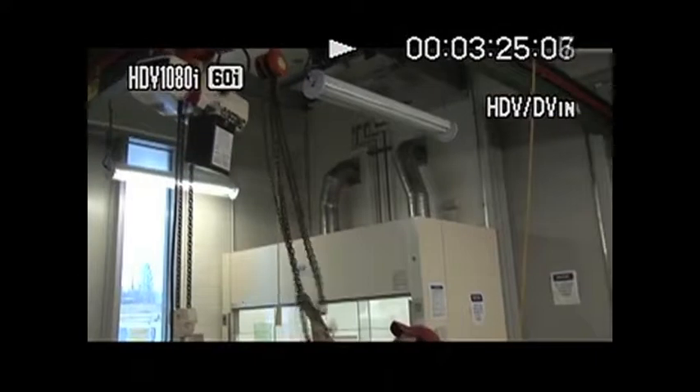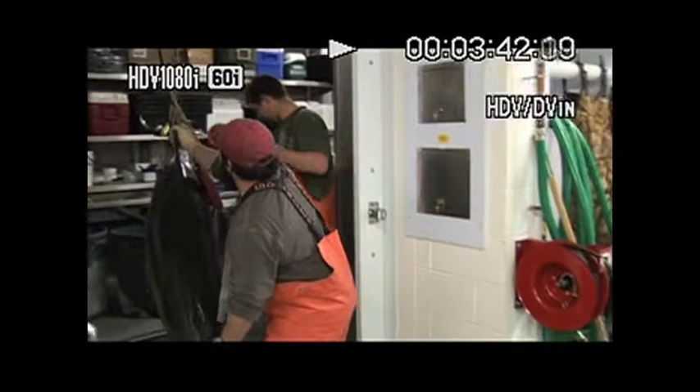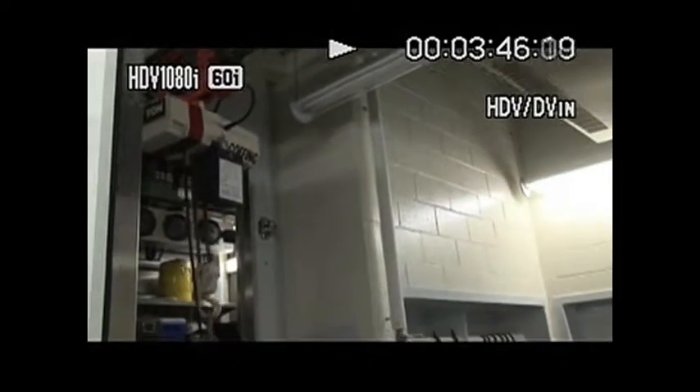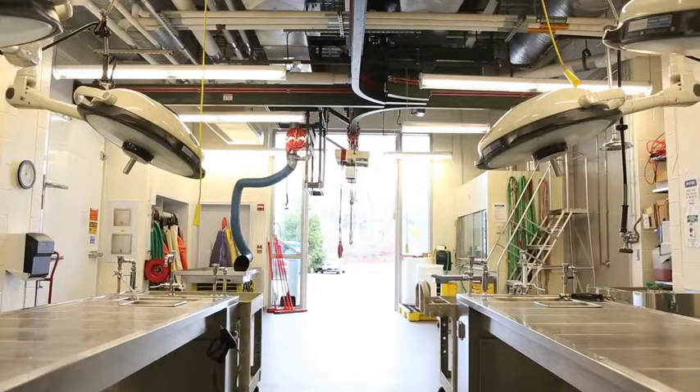The marine mammal necropsy lab we have is the best in the world. It's got overhead cranes that allow you to move heavy animals from transportation outside into the lab. It's got two very substantial downdraft tables, which are hooked up to a negative pressure system so that the odors and any infectious diseases are scrubbed.